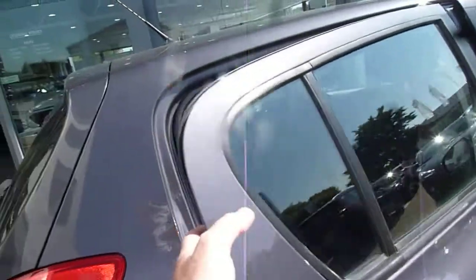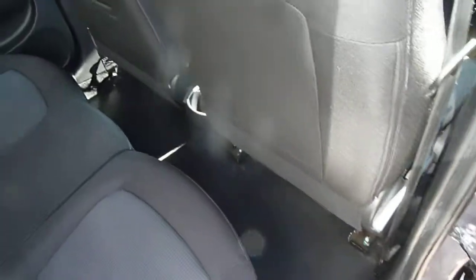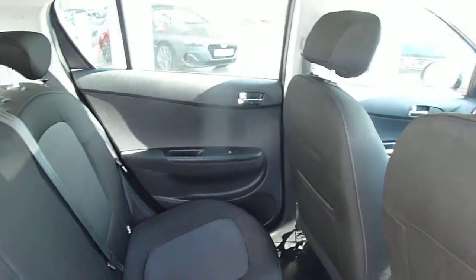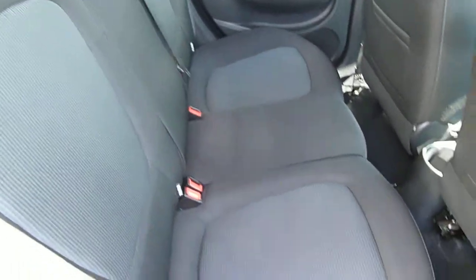This is the 1.4 petrol automatic, so really nice and smooth to drive with good performance. In the back here, as you can see, there's loads of leg and headroom. We've got three full seat belts across the back, really nice cloth upholstery throughout, Isofix fittings on the two outer seats, and electric windows in the rear as well.